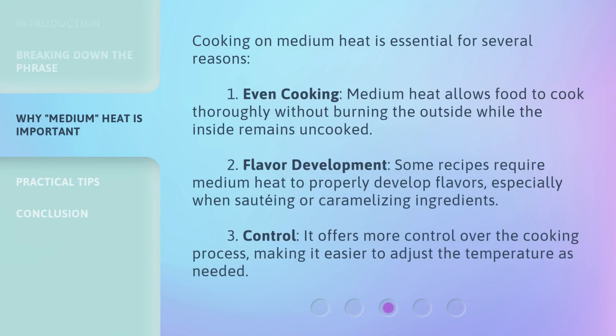Cooking on medium heat is essential for several reasons. One: even cooking — medium heat allows food to cook thoroughly without burning the outside while the inside remains uncooked. Two: flavor development — some recipes require medium heat to properly develop flavors, especially when sauteing or caramelizing ingredients. Three: control — it offers more control over the cooking process, making it easier to adjust the temperature as needed.